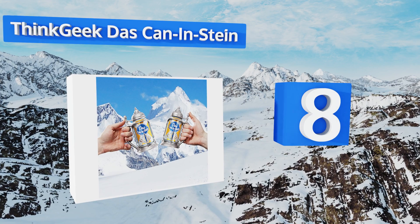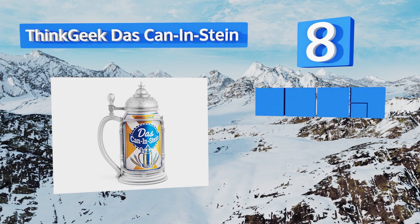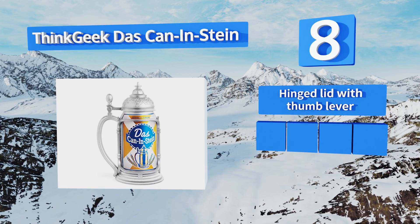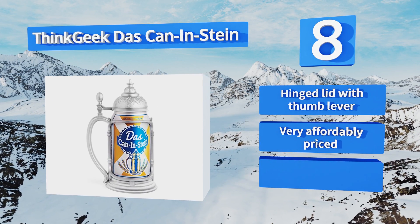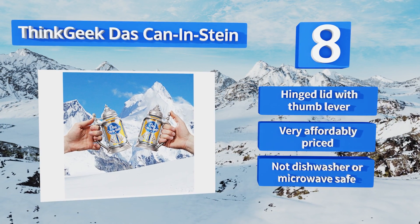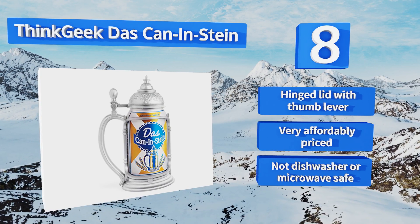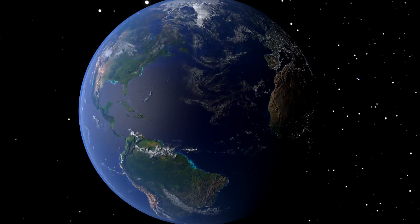Coming in at number eight, frat boys and budget drinkers rejoice with the ThinkGeek Das Kannenstein. You can treat every day like it's Oktoberfest and still keep some money in your wallet. A tankard-shaped plastic frame holds any standard 12-ounce can, from Pabst Blue Ribbon to Budweiser. It comes with a hinged lid with a thumb lever and is very affordably priced. However, it's not dishwasher or microwave safe.